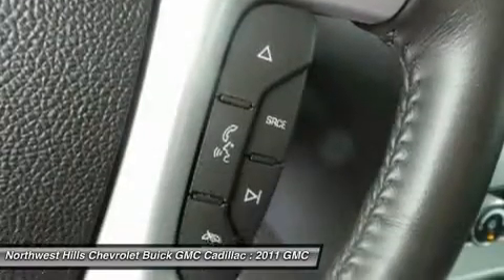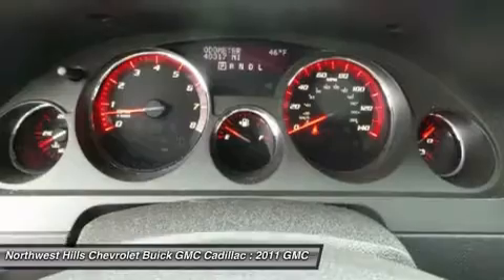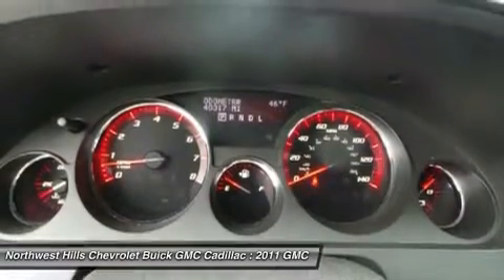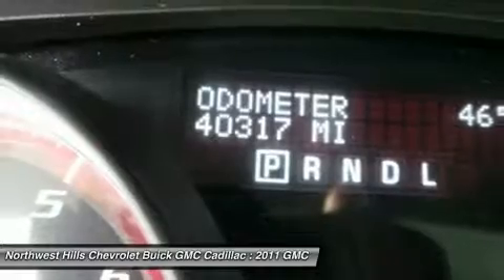Climb into this fantastic GMC Acadia knowing that it will always get you where you need to go, on time, every time.